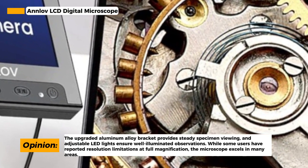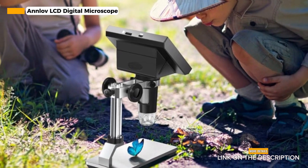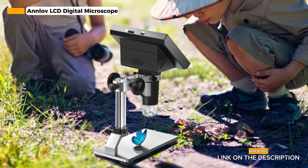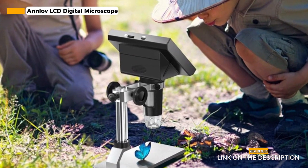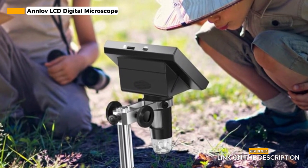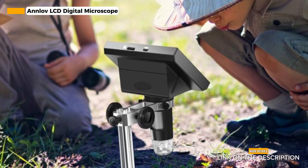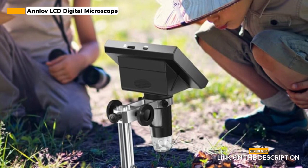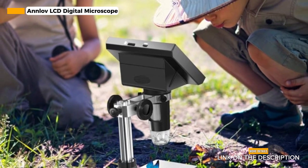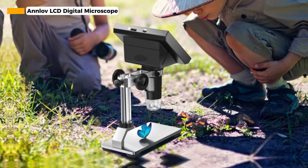Moreover, the Anlove microscope features built-in 8 adjustable LED lights that can be easily controlled to adjust the brightness from dark to bright. This feature ensures that you can view tiny details clearly and brightly in various environments. However, some users have reported that the resolution is not as satisfying when the microscope is at full magnification. It's essential to consider your specific needs and the level of magnification required for your observations.